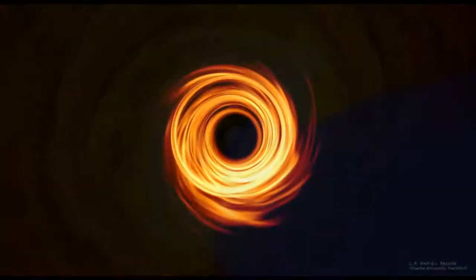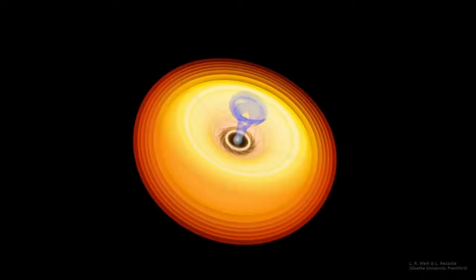This was the part of the spectrum used to make the image because it can show us the features close in to the event horizon, and it can pass through the accretion disk and interstellar dust to reach our telescopes.